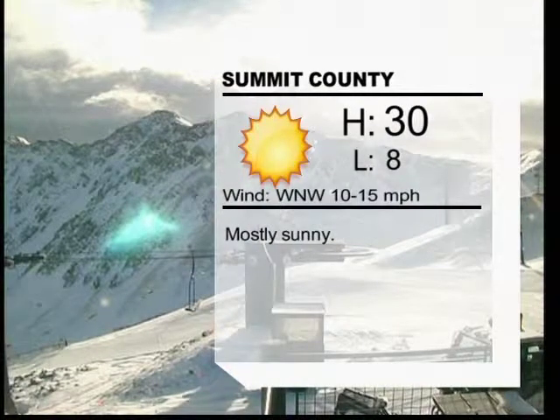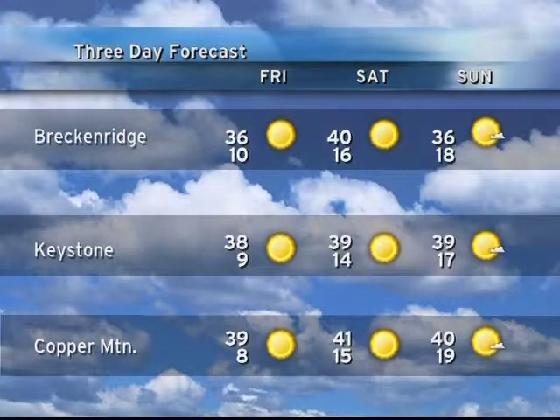Around Summit County, the high is going to be 30 degrees. Winds will be out of the west-northwest at 10 to 15 miles an hour and it will be mostly sunny. For the 3-day forecast this weekend: tomorrow, Friday, highs are going to be in the mid-30s with lows around 9 to 10 degrees with brilliant sunshine. Even warmer on Saturday — high about 40 degrees with lows in the mid-teens. The same for Sunday: highs in the upper 30s and lows in the upper teens with more brilliant sunshine. We're in a sunshine pattern and I think we're going to enjoy that.